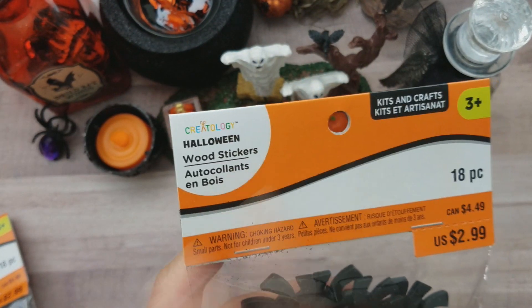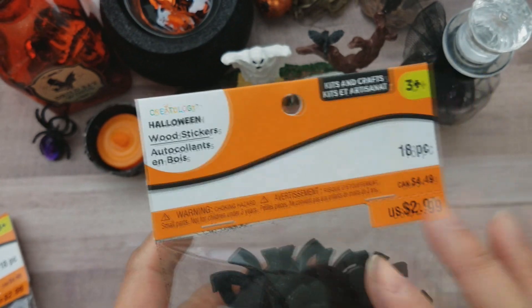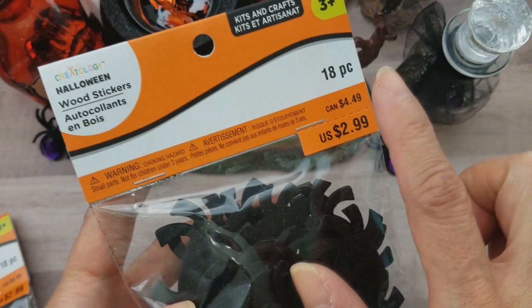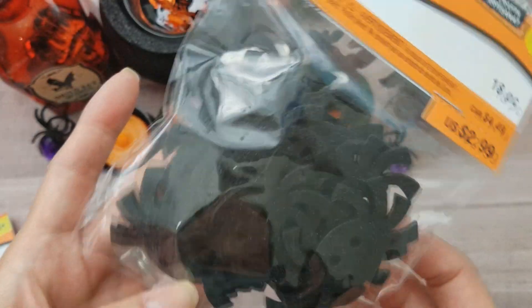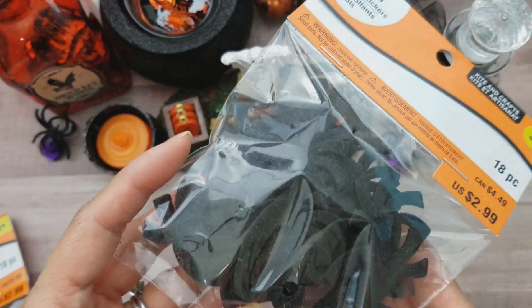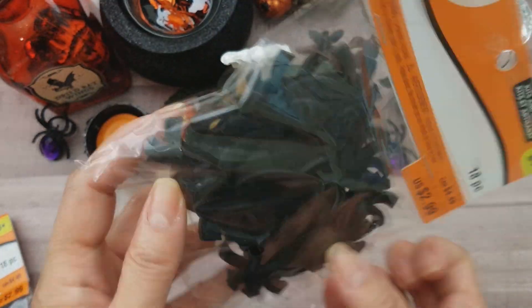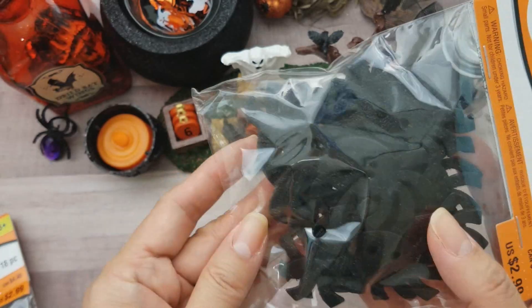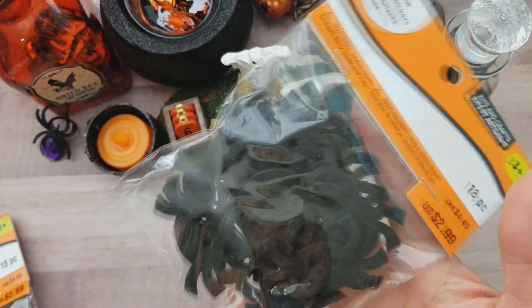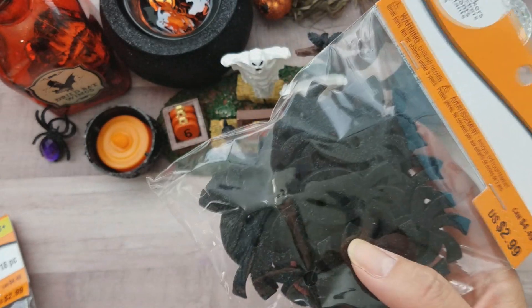It's in the section where they have the kids' crafty stuff. This one is the spiders — 18 pieces again — and it was $1.19. Erica did a haul on this too, so if mine isn't coming out clear you can check out Scrap Diva 29.